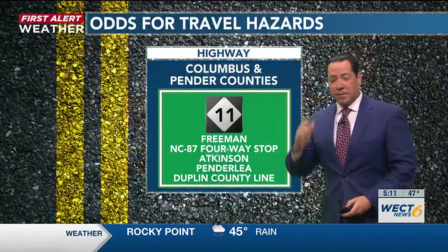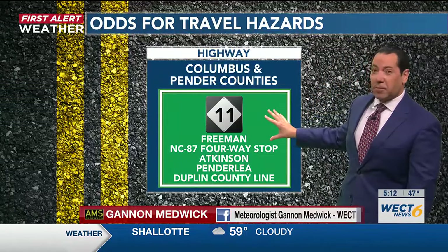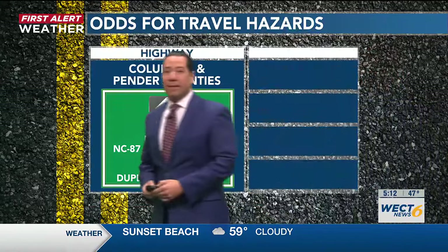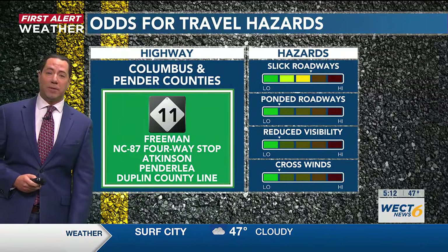It is 5:11 on a First Alert Action Day Tuesday. We want to help you hit the road with your odds for travel hazards forecast. Focus in this half hour of Carolina in the Morning. It is NC Highway 11 from Freeman in Columbus County to the four-way stop at 87, Atkinson-Penderly points north.